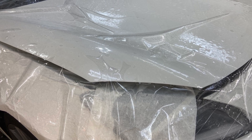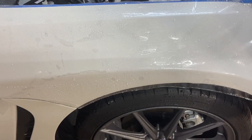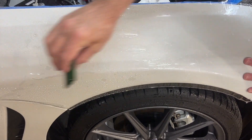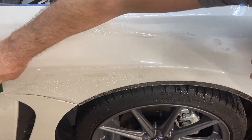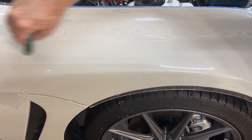Here's a 2023 Subaru BRZ. Our customer requested that the entire front be protected with XPEL Ultimate Plus. So we did the entire fenders, the full hood, also the front bumper, the lights, as well as the roof edge and the side windshield pillars.